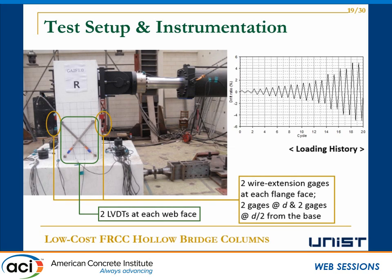The specimens were tested in their in-plane positions, with loading applied at the top of the column. As for the loading history, two consecutive cycles were applied to investigate strength and stiffness degradation. For instrumentation, we installed two LVDTs at the side face of the column in an X-shape to estimate shear deformation, and two wire extension gauges at each face of the column to estimate flexure deformation.